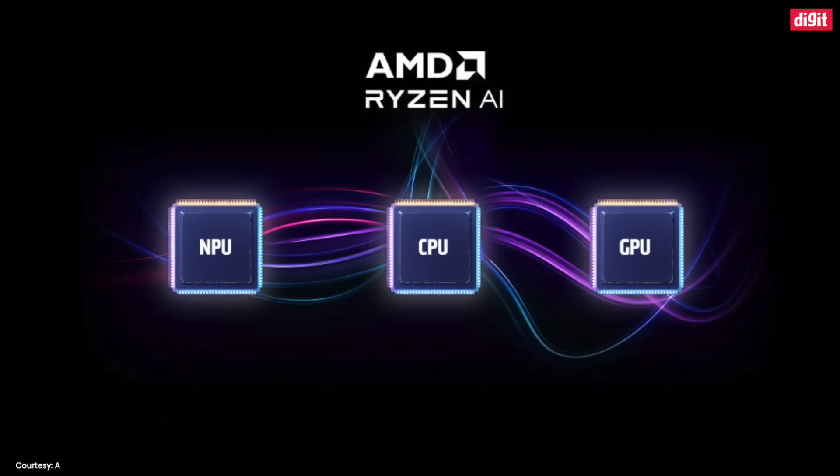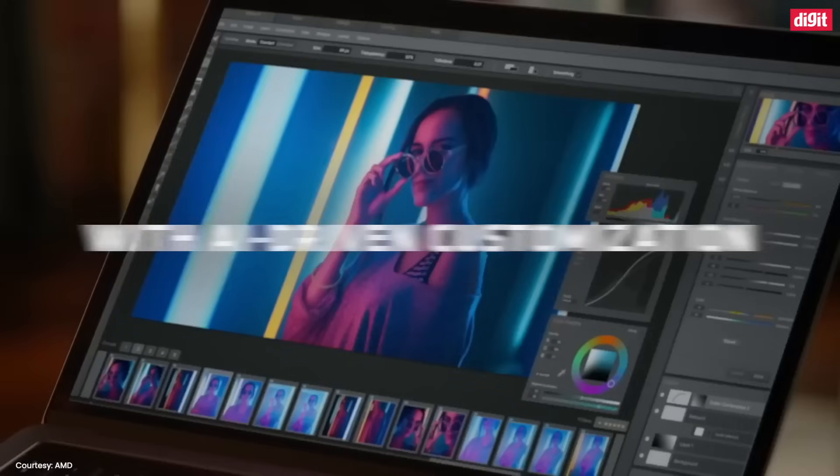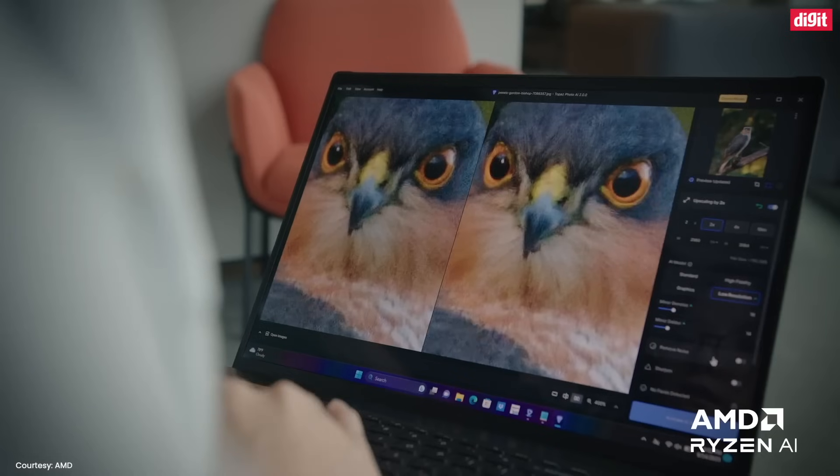AMD Ryzen AI includes a dedicated AI engine, which is special hardware within the processor that helps speed up AI workloads. This is similar to how a graphics processing unit or GPU can speed up graphics-related workloads.